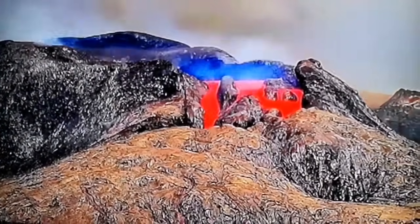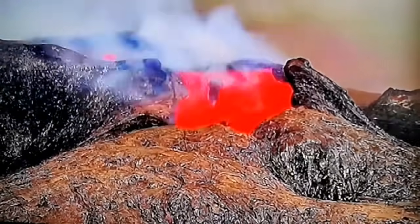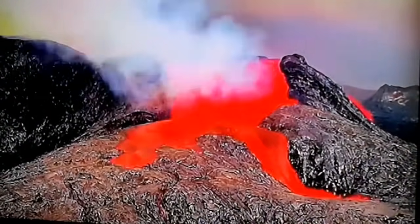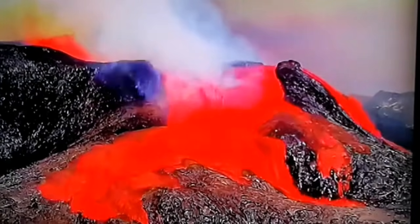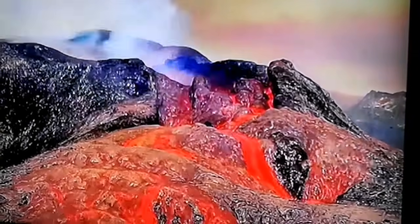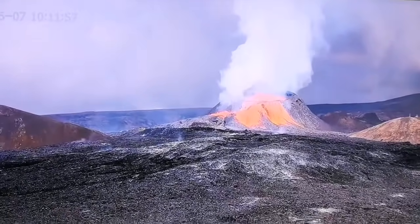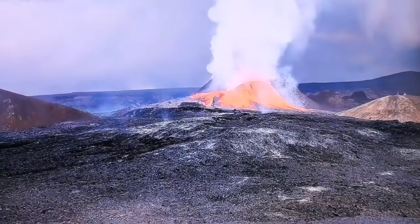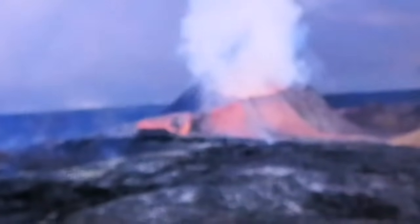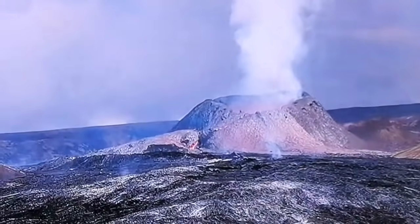This is the same eruption from the front — that was from above, this is from the front. You can see how the views can change our perception of the volcano. As you can see here, it's almost blood red. This is a time lapse of a similar eruption — this has been the area that has been flooded, the hiking path. You can see it's now completely covered in lava.